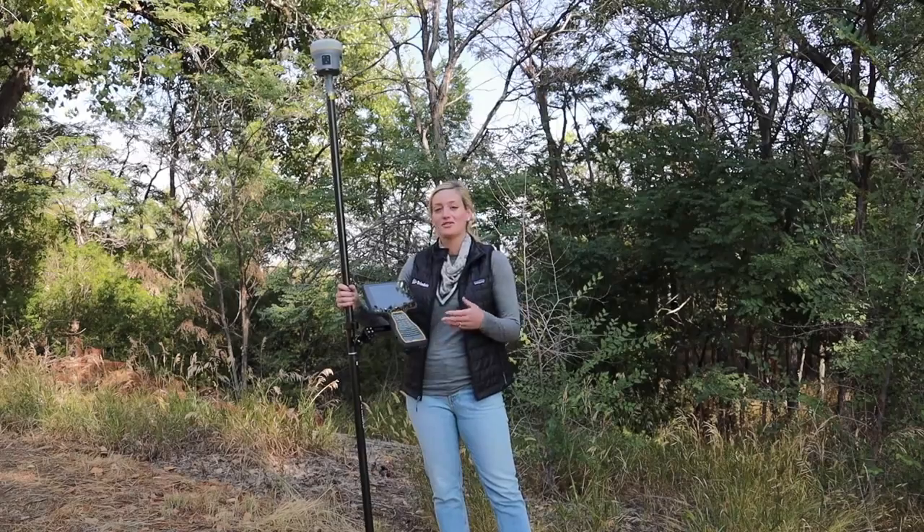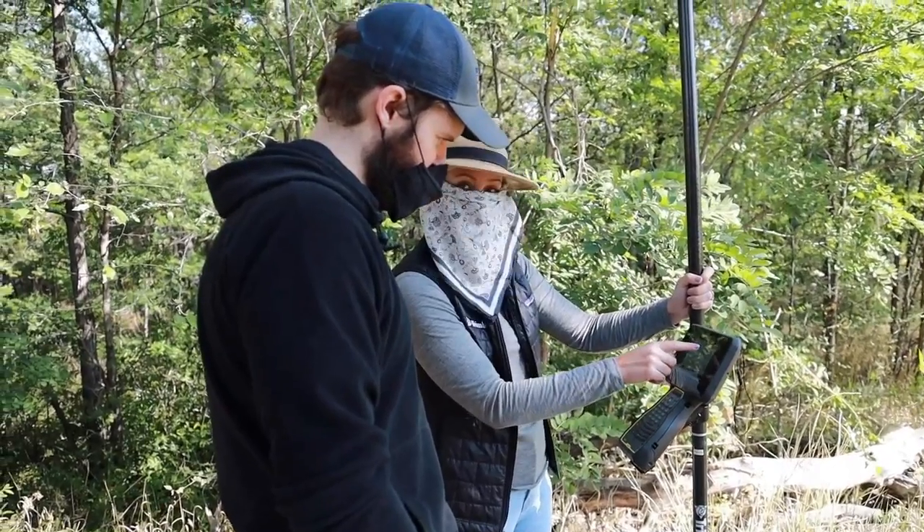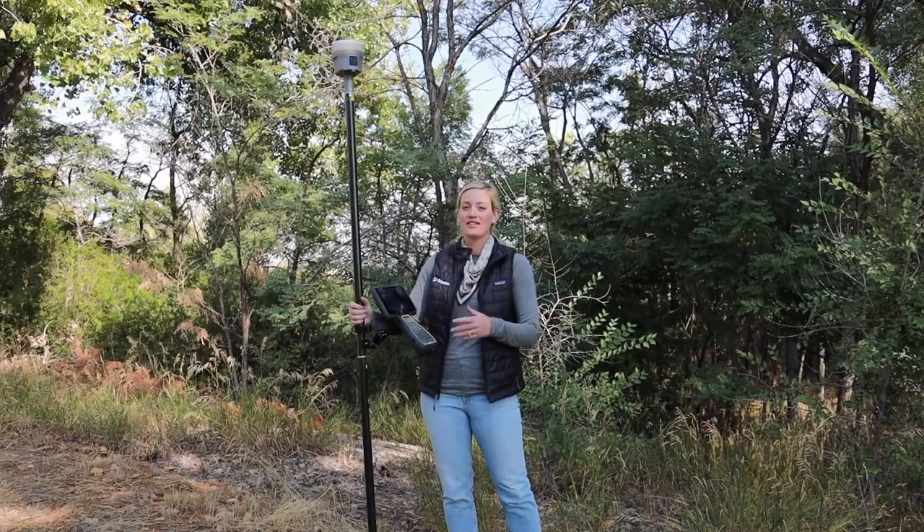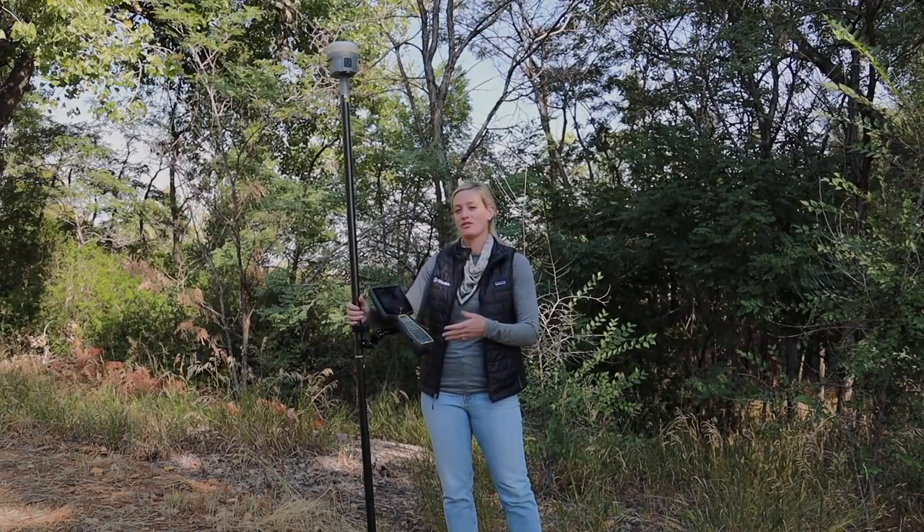And of course I can also collaborate with different stakeholders and show them as I'm going through on-site. SiteVision and the R12i is a versatile solution to bring to your toolbox.